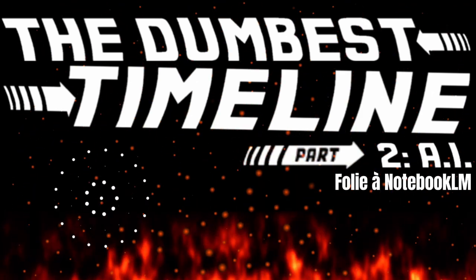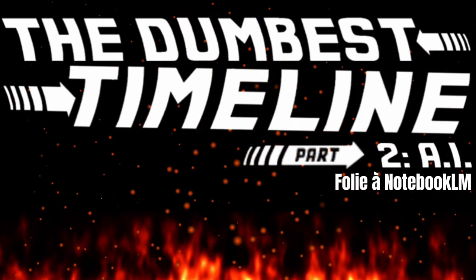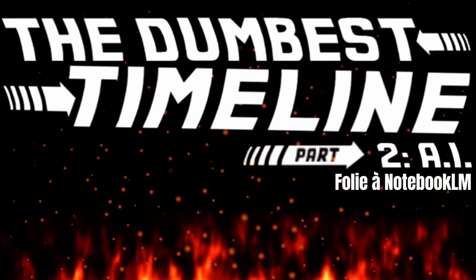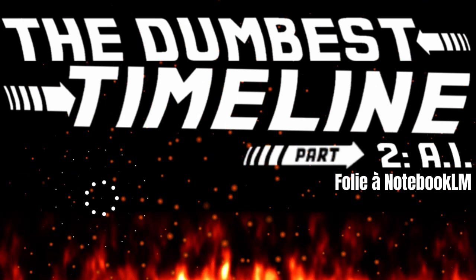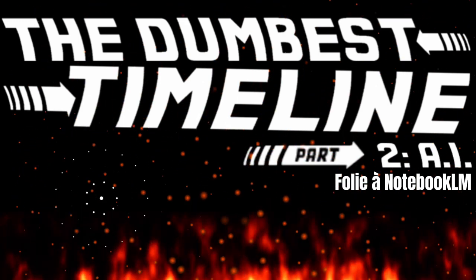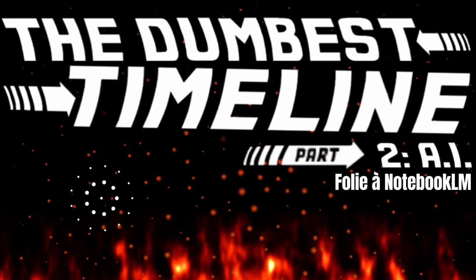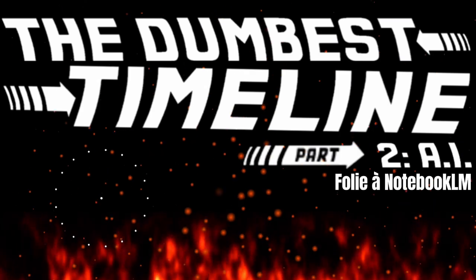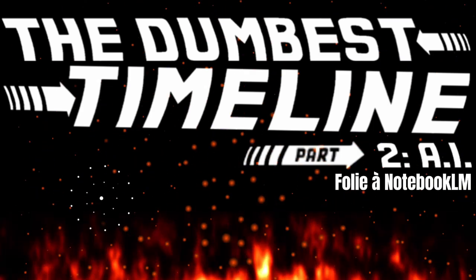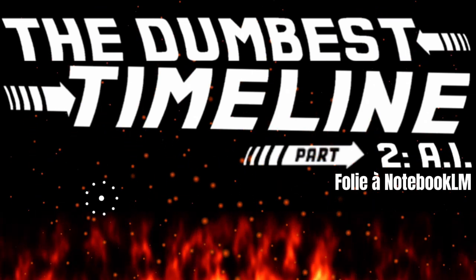So Google developed something called Notebook LM. And what it is, it's a tool that is designed with an AI to help people study. I actually tested it. I wrote a review and I got the AI to analyze a review as if I was a student in school who had to break down someone's review for a class.